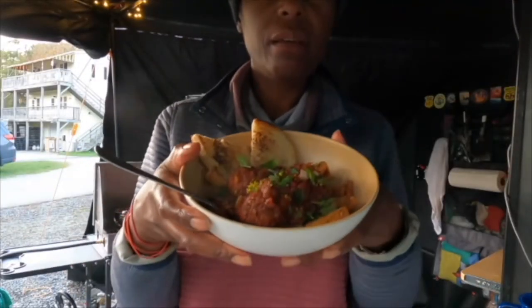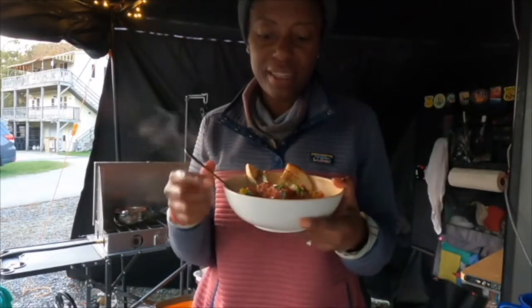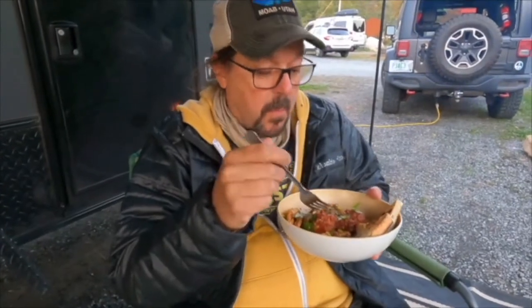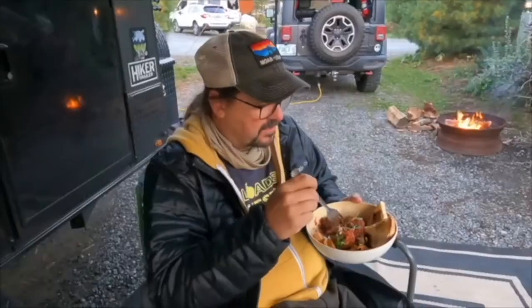Beautiful, beautiful campground here in Maine. Wow, that's really good. It's a good one.